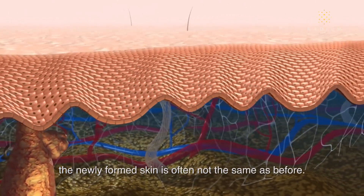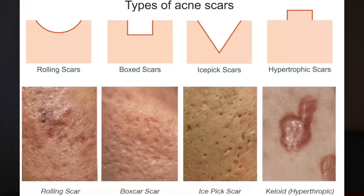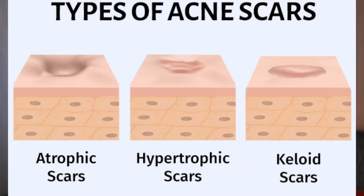A net loss of collagen would be your atrophic scars, which will be your ice pick, boxcar scars, and rolling scars — known as pitted scars. And if you have a net gain of collagen, then you have what's known as hypertrophic scars, which includes your keloid scars. 80 to 90% of people with acne scars have scars associated with a loss of collagen, which will be your atrophic scar types.